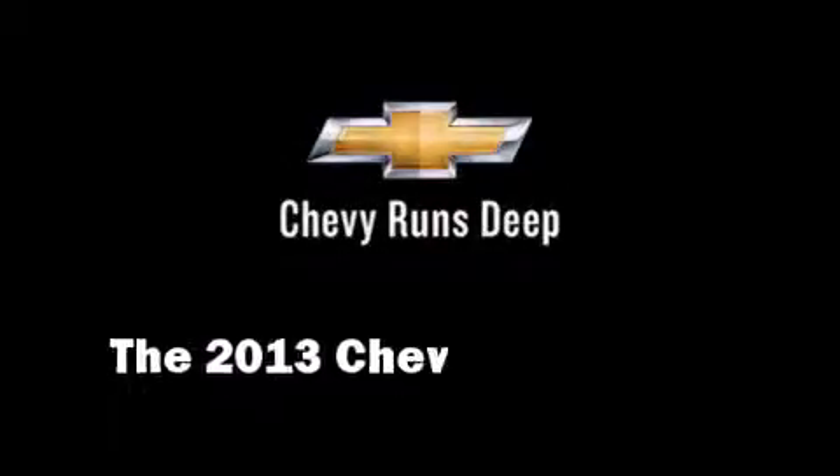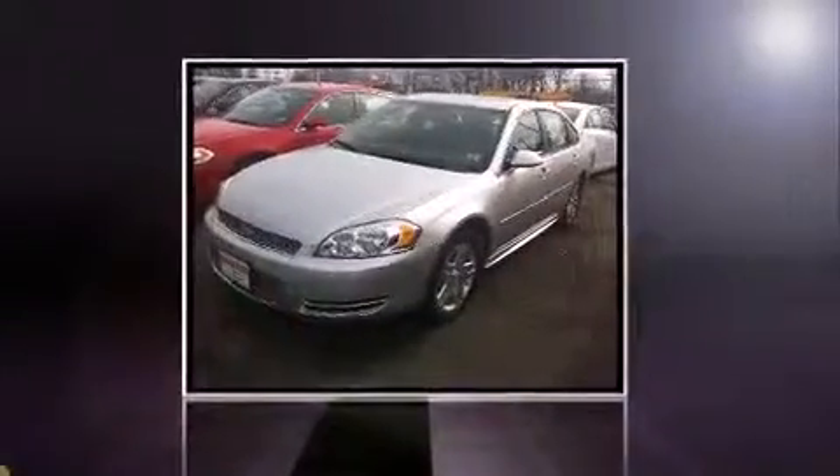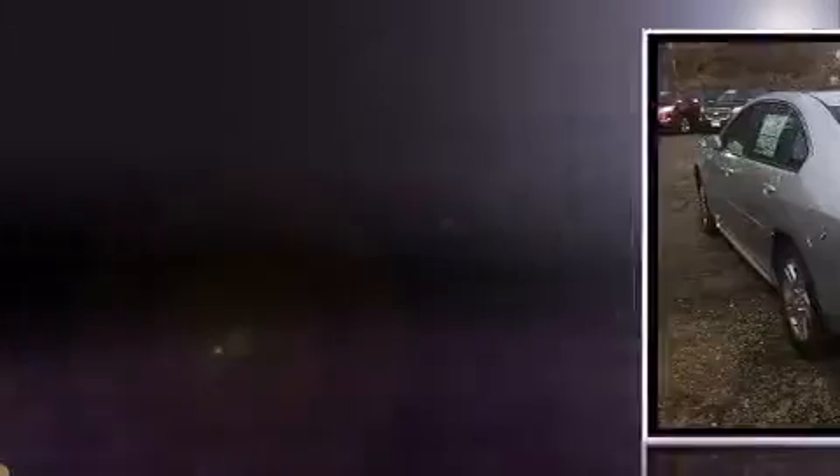Step into the 2013 Chevrolet Impala. This four-door sedan is waiting for you to take home.